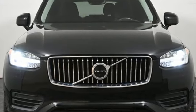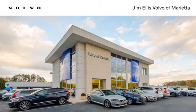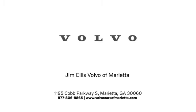Volvo for life. Take it for a test drive today. Stop in or contact us today. We're conveniently located at 1195 Cobb Parkway South in Marietta.